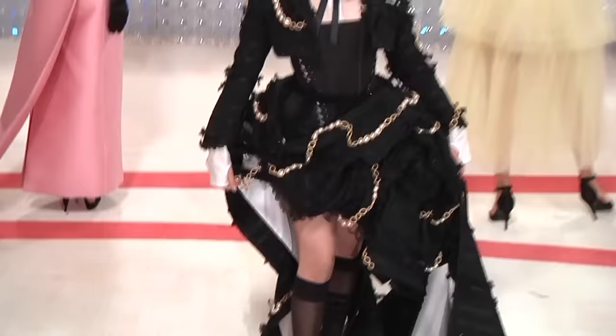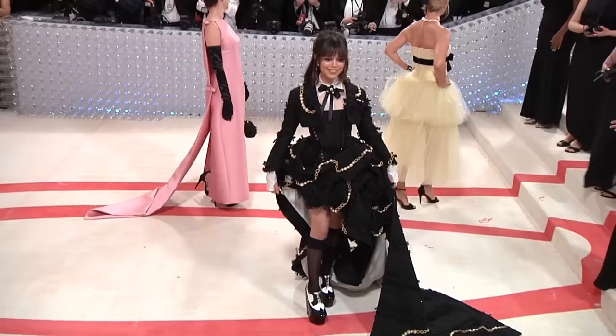Jenna, she does have a real sense of her own style. The dress is definitely not wearing her. She's definitely wearing the dress.